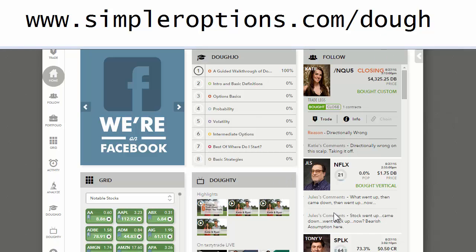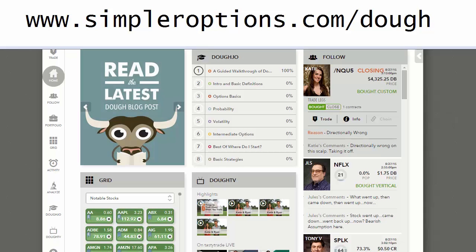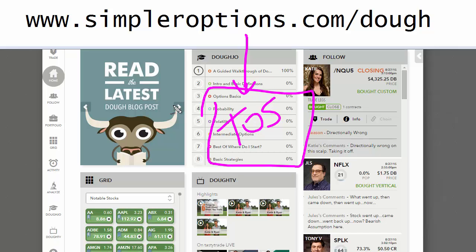If you go to simpleroptions.com/dough, it's going to take you to a specific link where you'll end up getting discounted commissions through thinkorswim. If you go to the regular website link you're not going to get that, so go through this link — we've negotiated a great rate, better than you're going to get anywhere else. What's in it for us? Nothing — this is free. You're going to see me using it more and more. I love these guys and what they do; they're doing a great service to the options community, especially around educating people on selling premium. It's a very useful tool. Hope it helps — you guys have a great night and we'll see you at the next update.